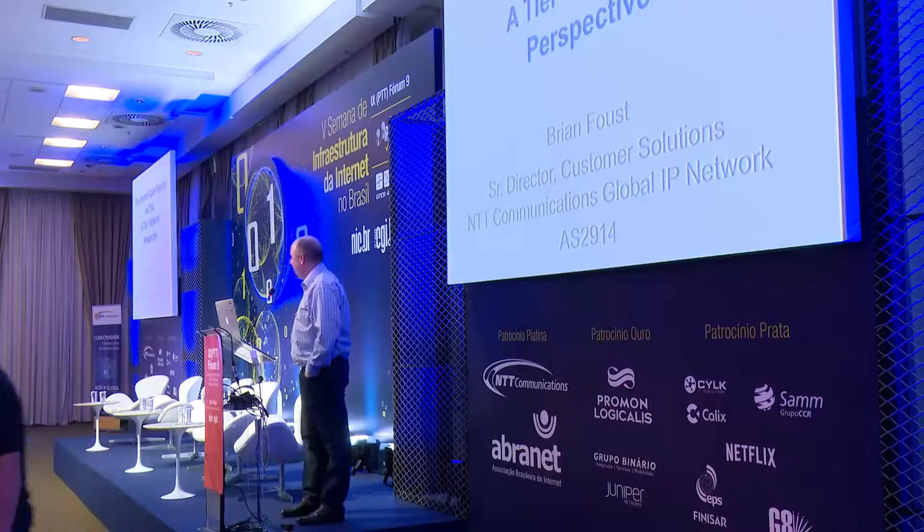Good afternoon. I'm Brian Faust, the Senior Director of Customer Solutions for the NTT Communications Global IP Network AS2914, and I'm here today to talk to you about the internet route registry and provide a tier-one network perspective.